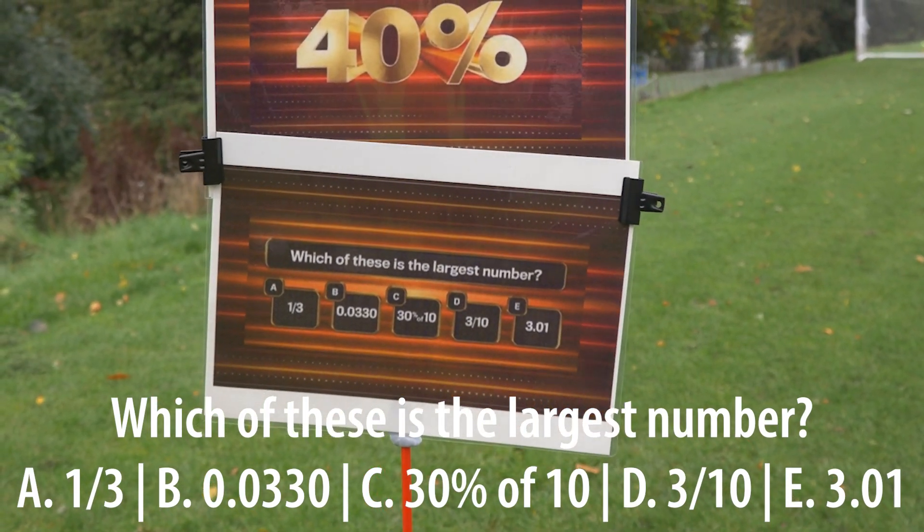Tony Daugherty, manager. I'll go middle ground — I'll go 40%. Which of these is the largest number?